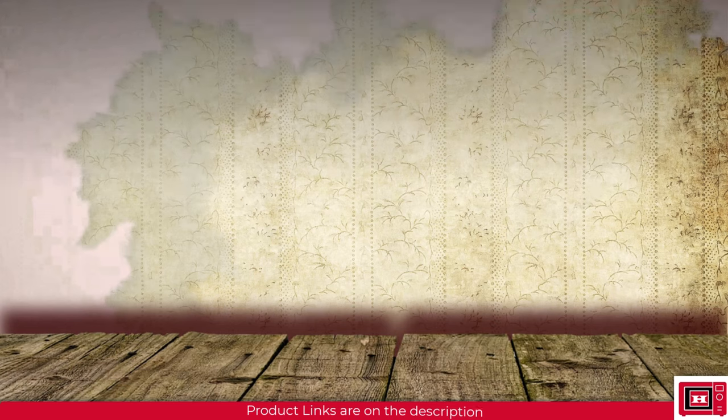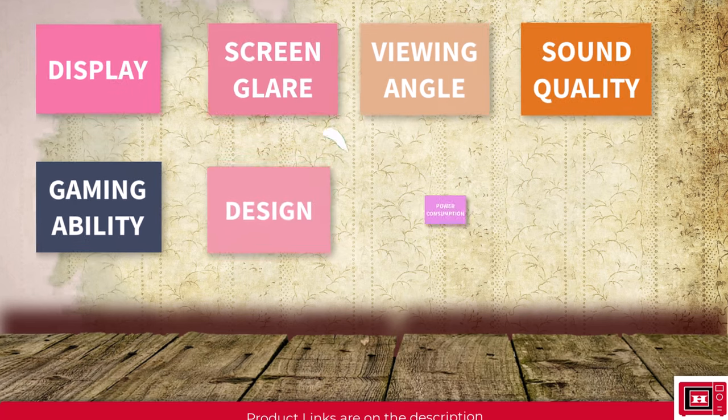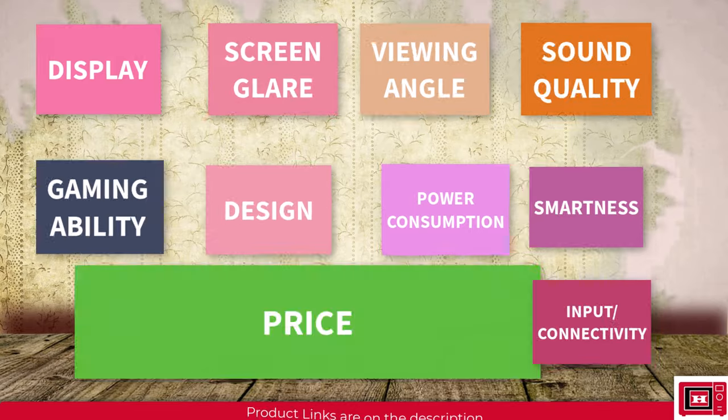That includes display, screen glaring, viewing angle, sound quality, gaming ability, design and power consumption, smartness, connectivity and input, and lastly, price.